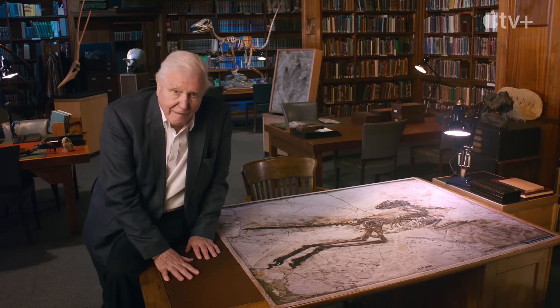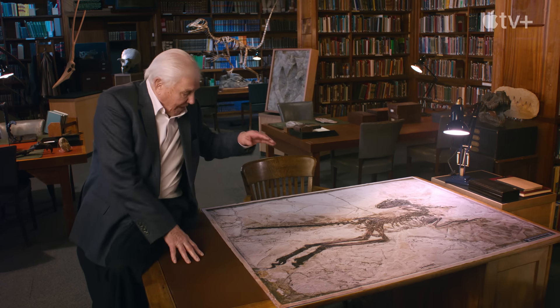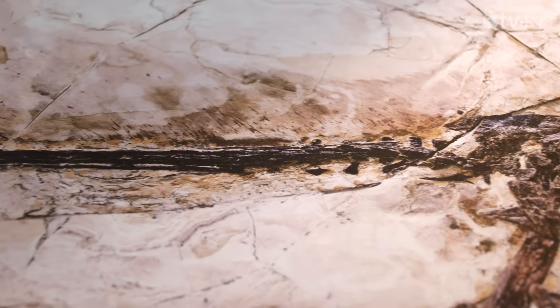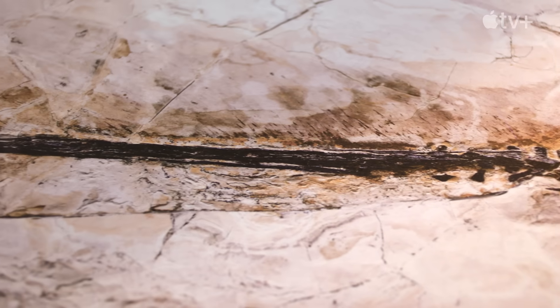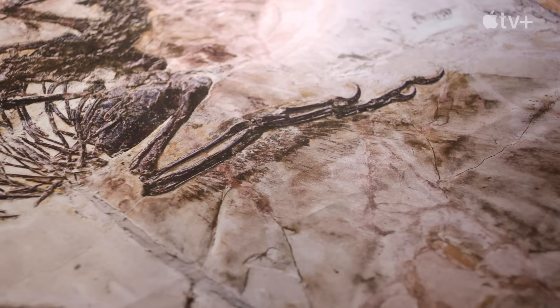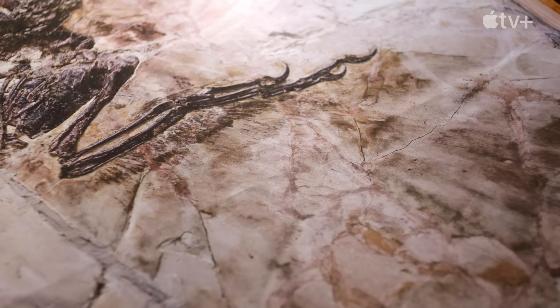You can see amazingly perfect detail of feathers down its tail and more on its arms — its wings.